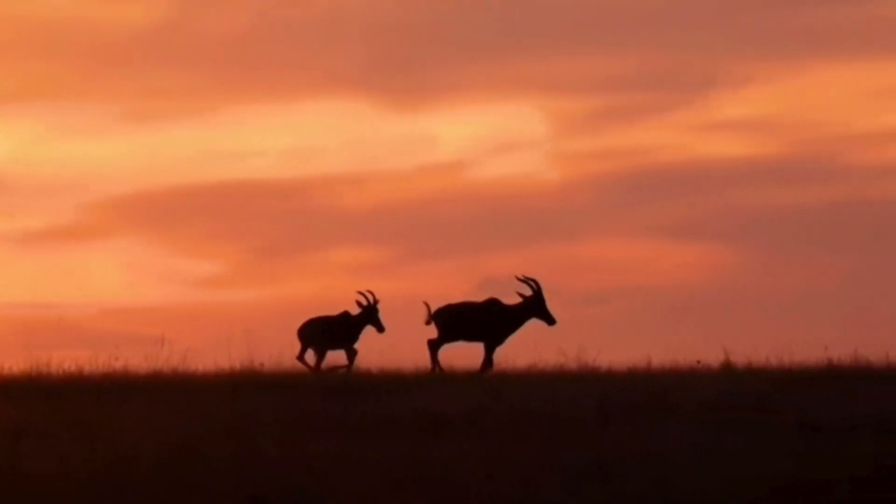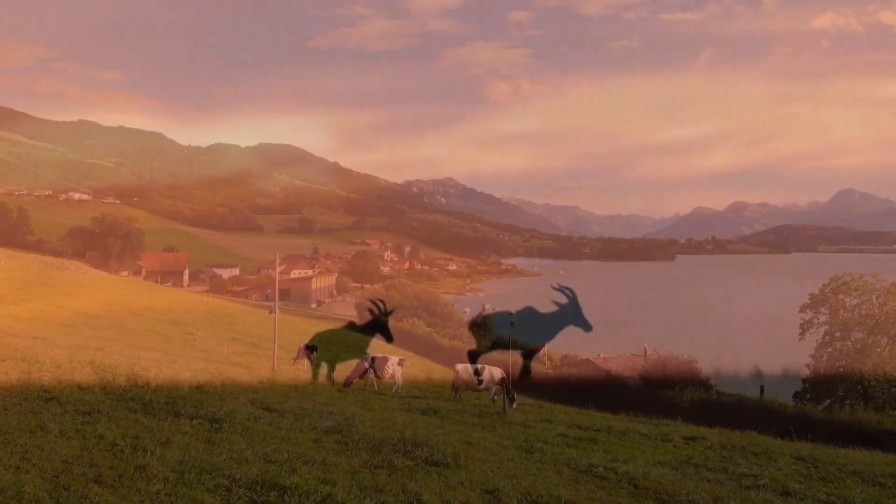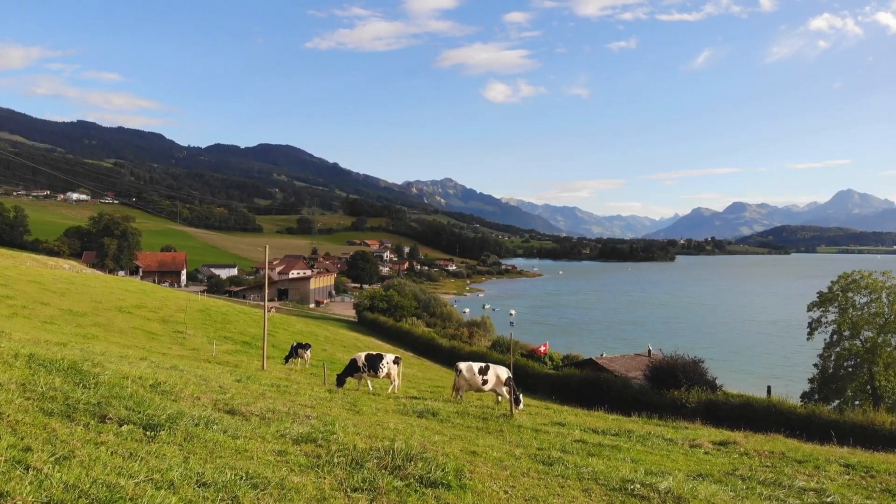Hey kids, welcome back. Today we're going to learn about something really cool: habitats.